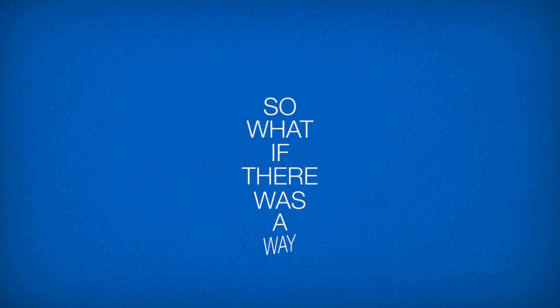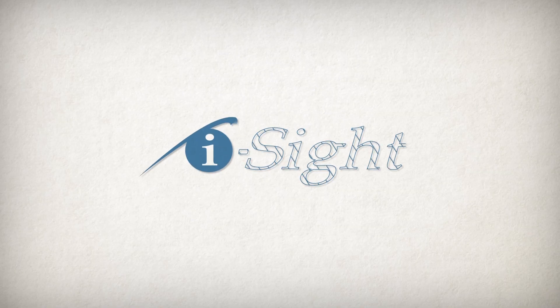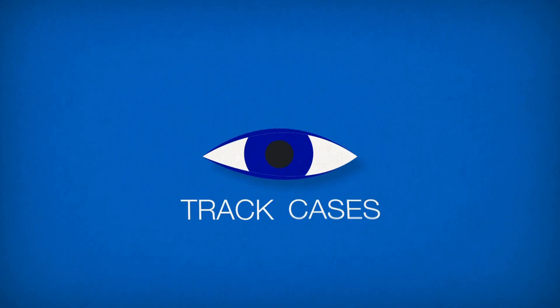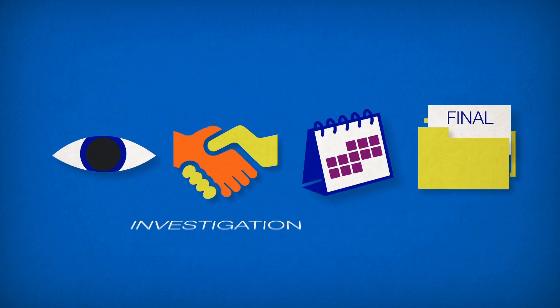What if there was a way to manage your entire investigation from a single platform? With iSight, there is. iSight's investigation management platform enables you to track cases, collaborate with colleagues, keep on top of deadlines, and create final investigation reports in seconds.